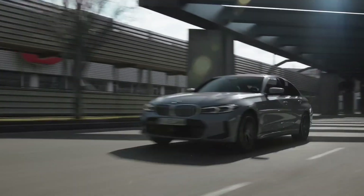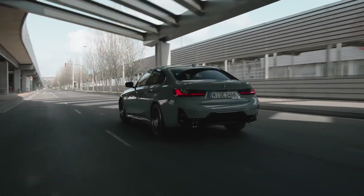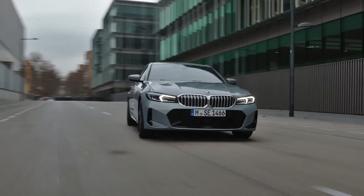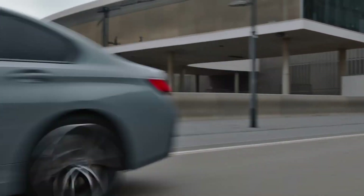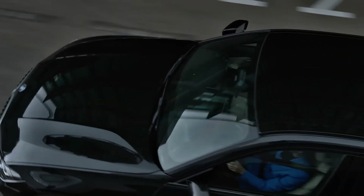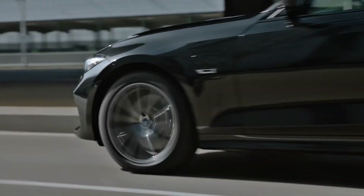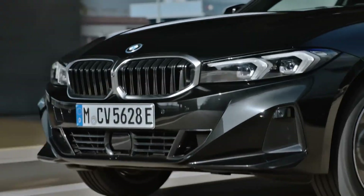In terms of functionality and availability, the systems for assisted driving and parking for the new BMW 3 Series are among the best on the market. They support and relieve the driver in numerous situations. Camera images and data collected by ultrasonic and radar sensors are used to monitor the vehicle's surroundings, warn of any hazards, minimize the risk of accidents with braking or steering interventions, and perform automated parking.